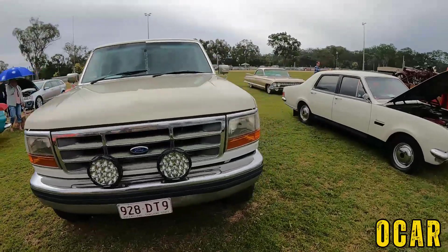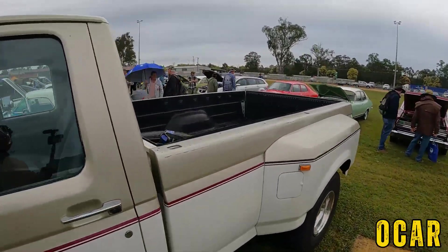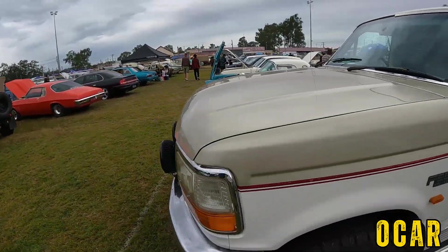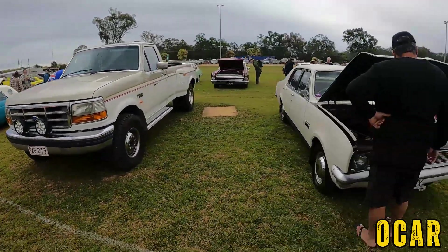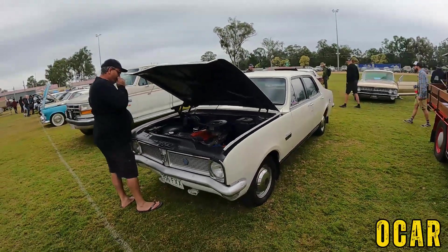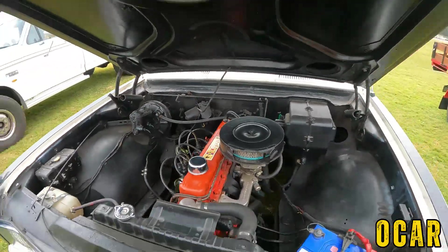F-250 — F-250, lovely. Have a look at the back of this thing — you could fit a whole family in the back there. There is an HG Kingswood — very lovely, what have we got on it? Is that a 186? Yes, 186 — that is very lovely.